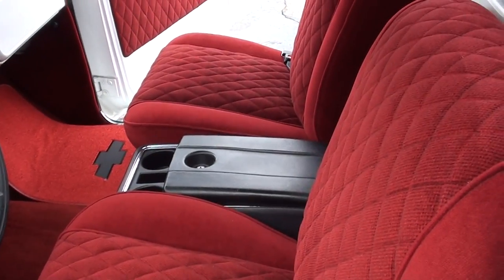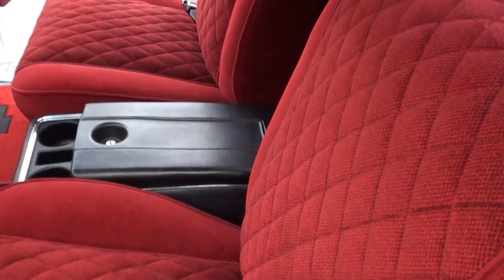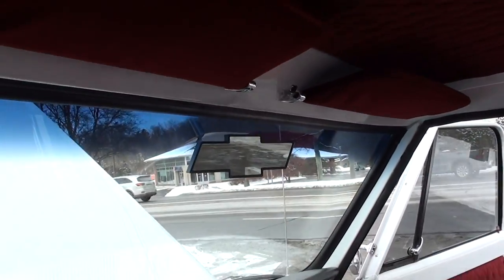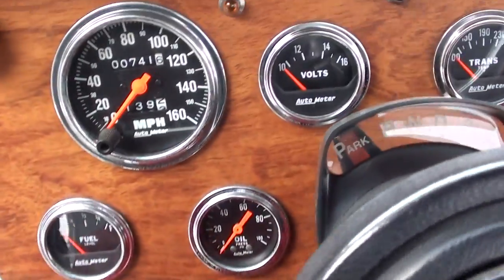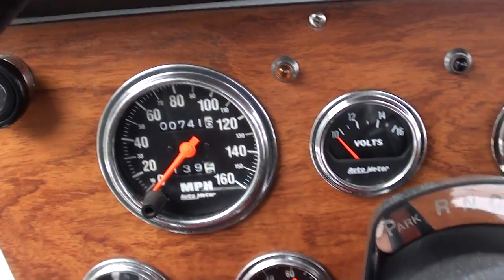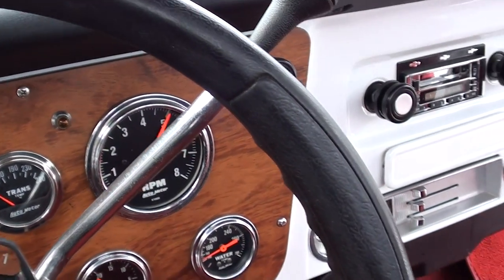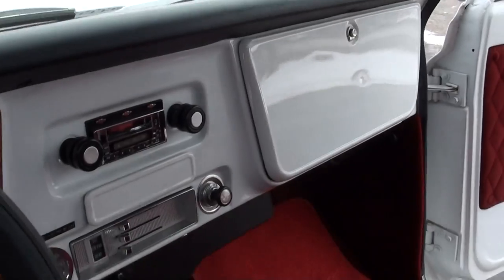Bucket seats. It's got the center console - this is all re-padded, re-foamed. Very nice. Headliner's done. It's got a billet rear view mirror. 741 miles on the truck since it was built. It's got all custom Auto Meter gauges in here. Retro Sounds radio. Padded dash. It's got 3 and a half inch Flowmaster dual exhaust.